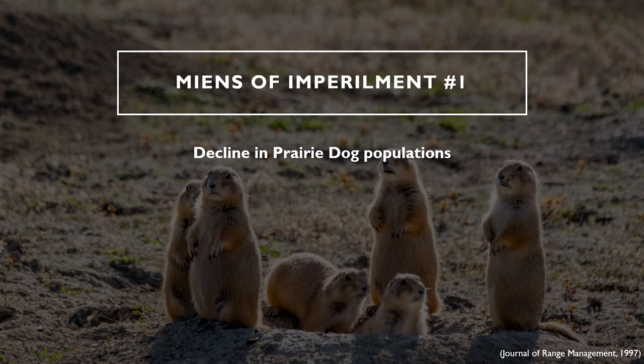The first means of impairment for the black-footed ferret is the decline in prairie dog populations. The dependency that black-footed ferrets have on prairie dog populations is likely the largest reason for their population decline. Historically, prairie dog populations have been unstable in North America. Along with their shared struggle of habitat loss, prairie dogs have been long viewed as pests. Because of this, prairie dog populations have declined as a result of human actions including trapping, culling, and intentional and unintentional poisoning.